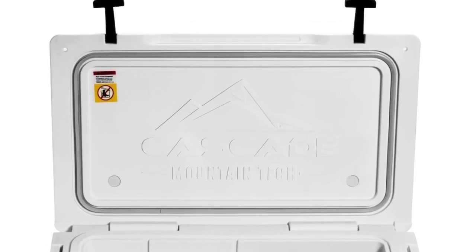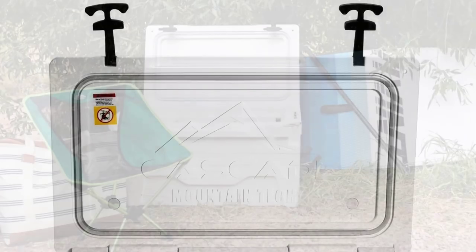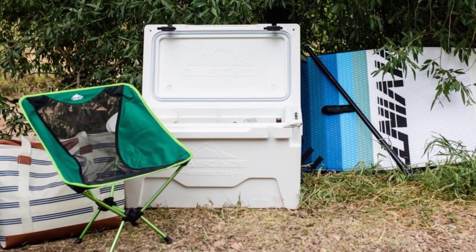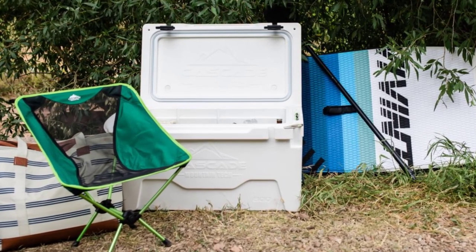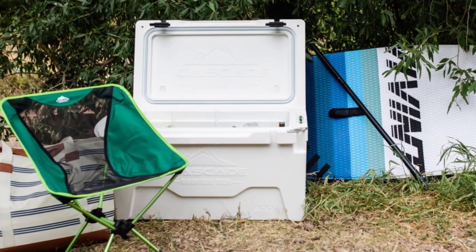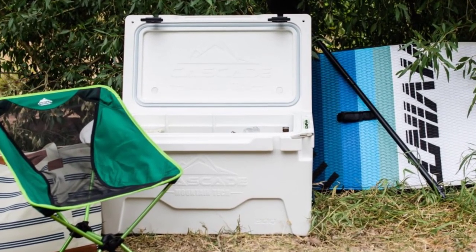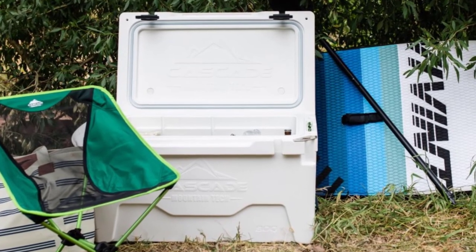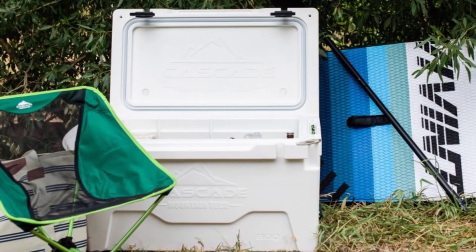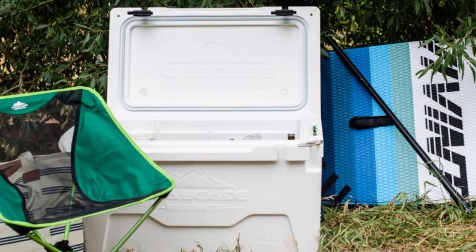Since it is a rotomolded ice chest, you can confidently use it in any extreme activity without risk of breaking it. The best part is it can keep its contents cold for up to seven days when properly iced. It also features a recessed no-leak drain plug for easy cleaning and double lock holes to protect from wild predators. With a stylish design, lots of features, and a price of less than $300 for a large 80-quart icebox, Cascade Mountain is an amazing and worthwhile cooler.